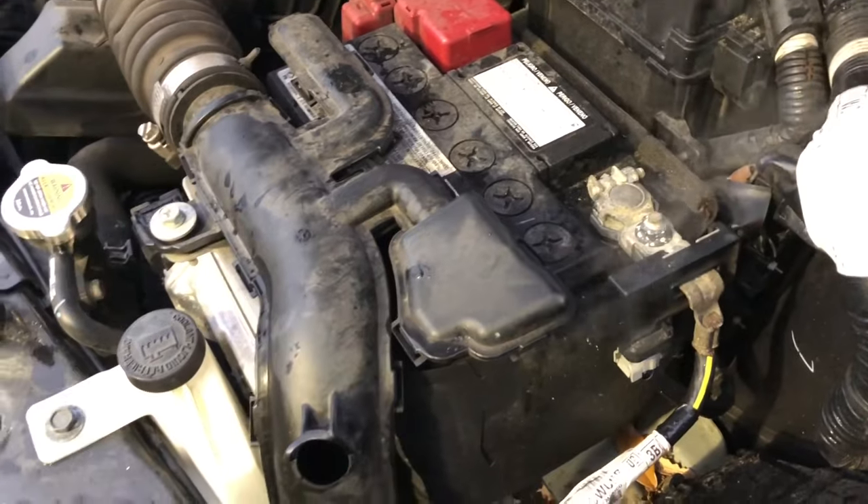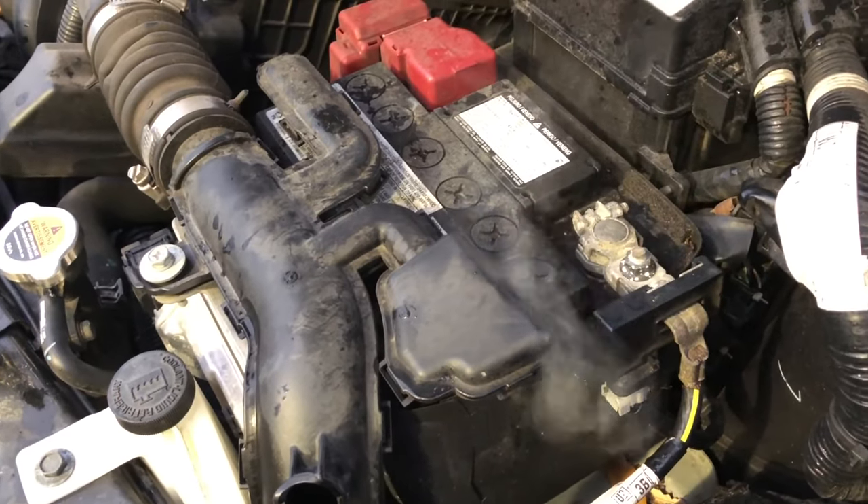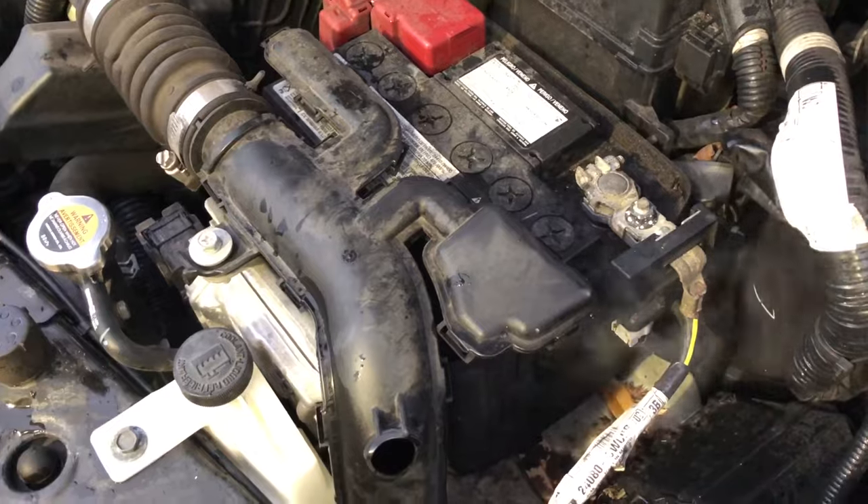Step 2: In some rare cases, smoke could be coming from an old car battery, especially if you've had many issues with it lately or tried to jumpstart it frequently.